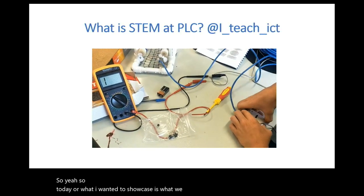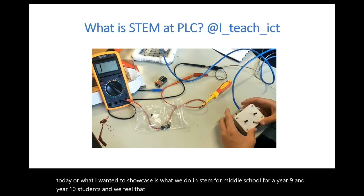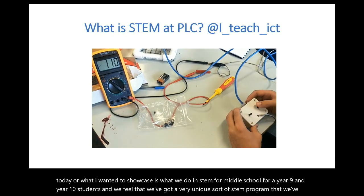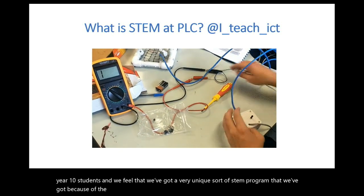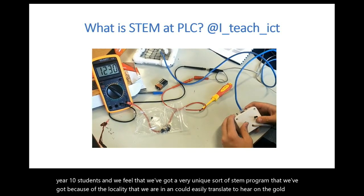Thank you very much. So today what I wanted to showcase is what we do in STEM for our middle school, for our Year 9 and Year 10 students. We feel that we've got a very unique STEM program because of the locality that we're in, and it could easily translate to here on the Gold Coast as well with some of the projects that we've got.